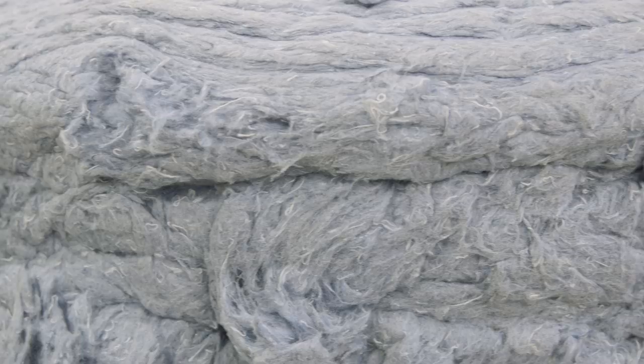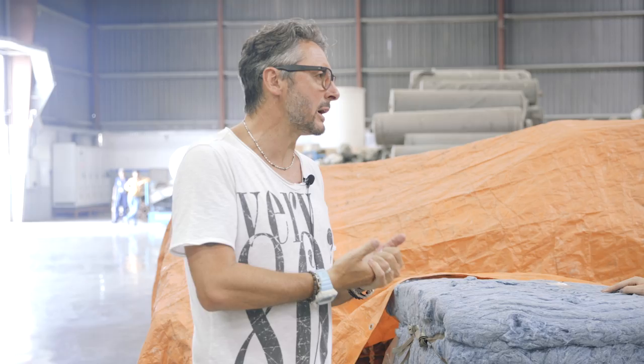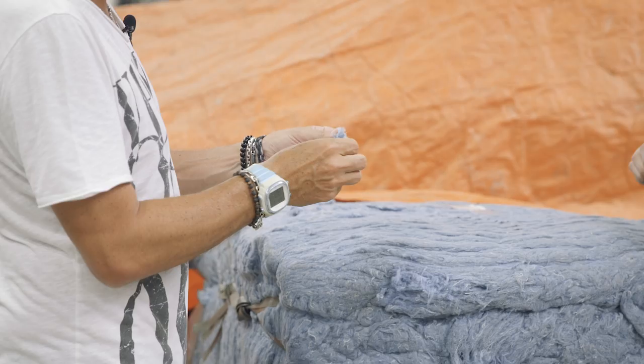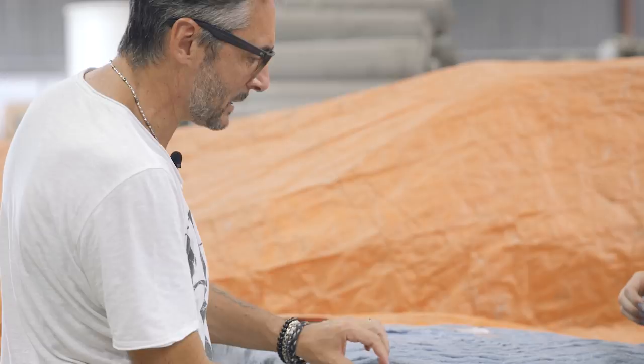This final product is then blended with virgin cotton, giving us the opportunity to make a yarn that is sustainable. We mix 30% in the warp — we cannot use 100% of this fiber because it is too short and the yarn would have a lot of breakage.